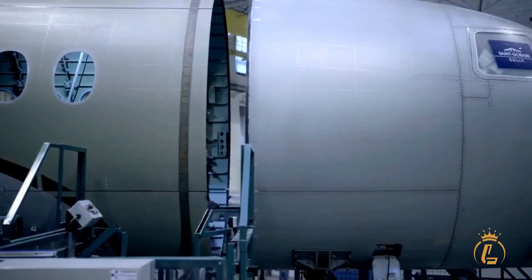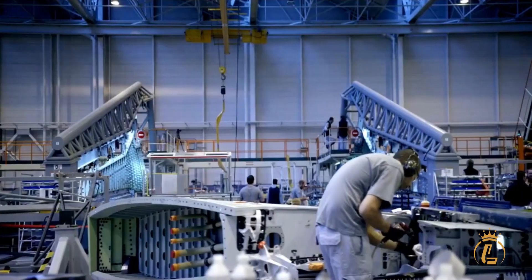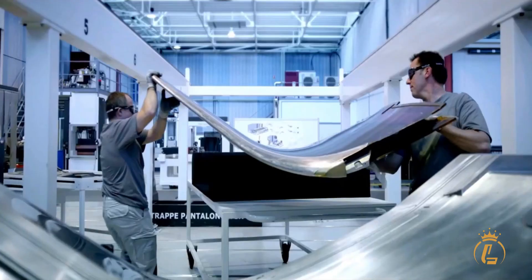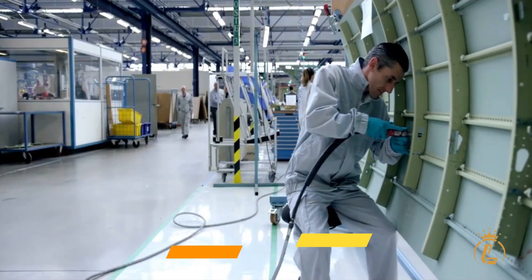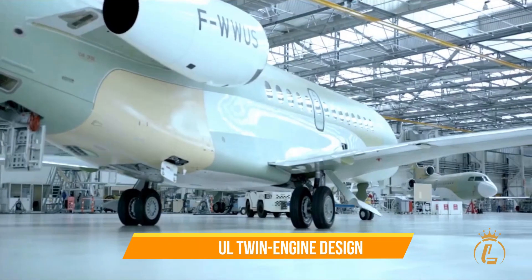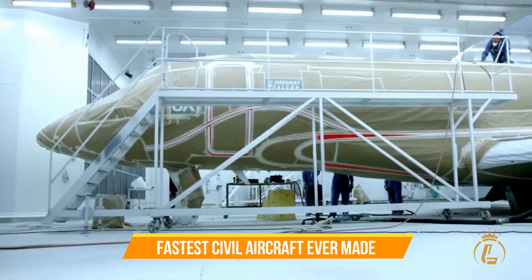The lead engineer worked closely with designers to ensure that the plane was both functional and visually appealing. To achieve the desired speed and range, the Dassault team designed a brand new wing with a high aspect ratio, combined with a powerful twin engine design. This made the Falcon 10X the fastest civil aircraft ever made.